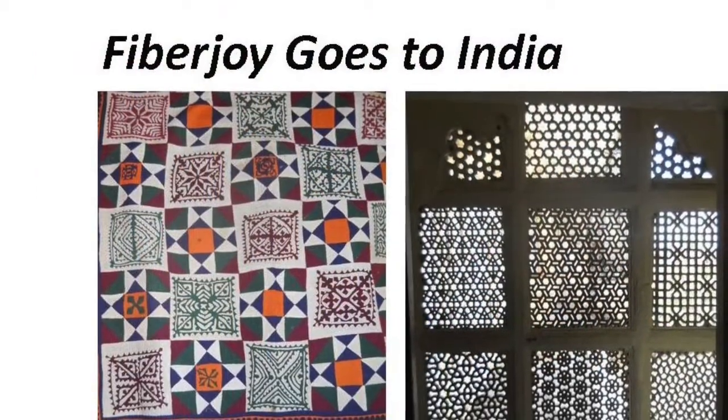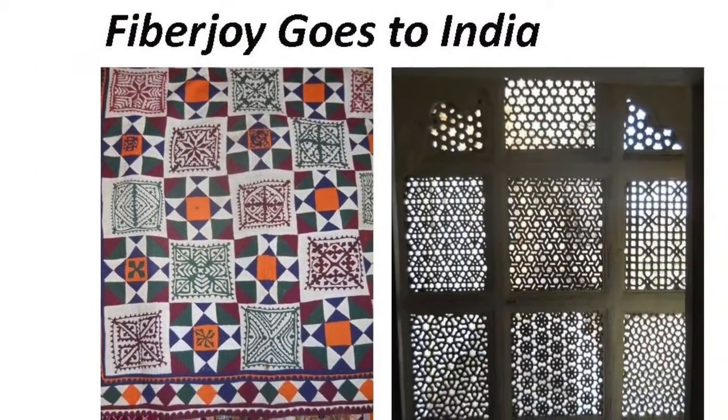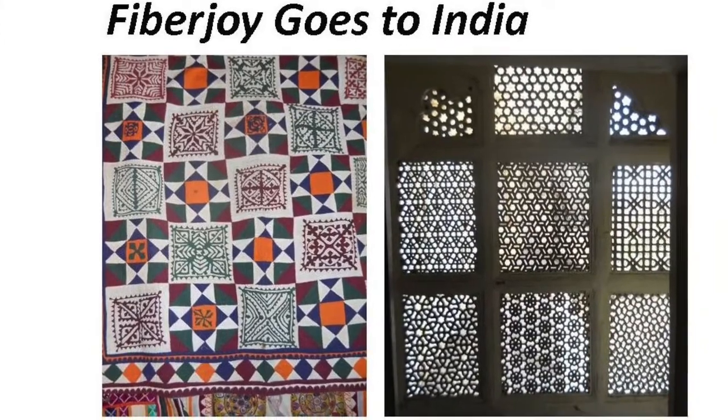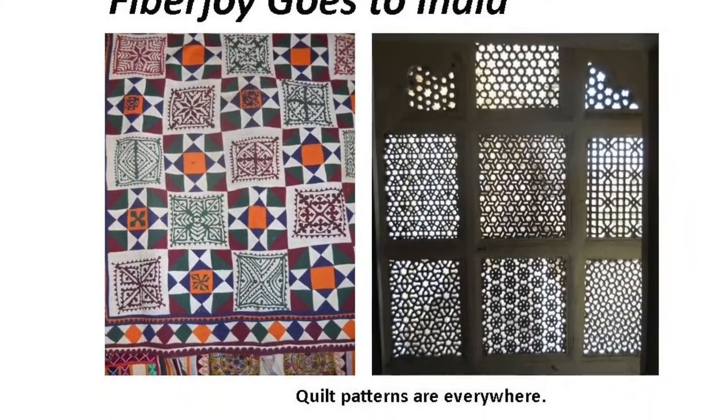Fiber Joy goes to India. On my textile tour of northern India, you'll visit embroiderers, weavers, dyers, block printers, street markets, and more. See lots of quilts and quilt-patterned architecture, too.